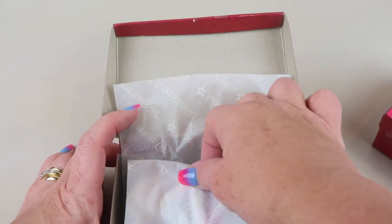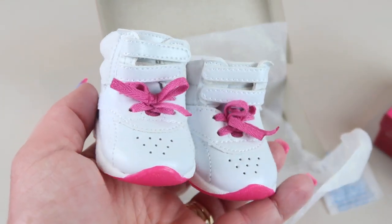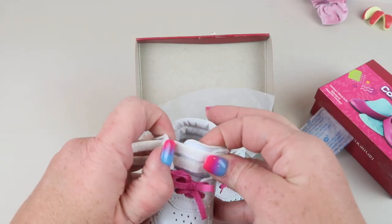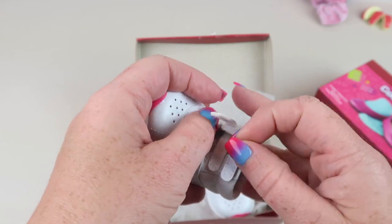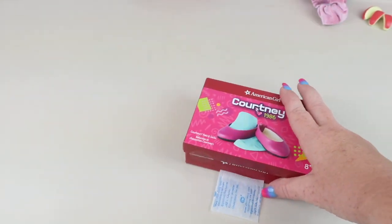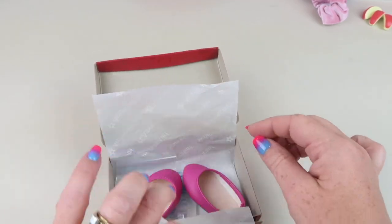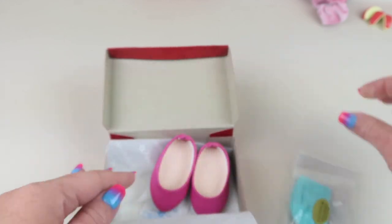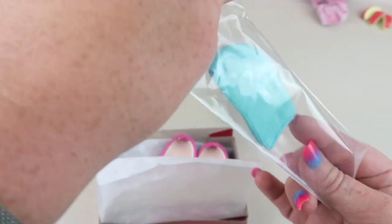Moving on to shoes. I have to go with the high tops first because that's what I wore most. Oh my goodness, aren't these the cutest things? They look just like the real thing, and you can adjust around the ankle. Then we have her flats and her little socks. Adorable.